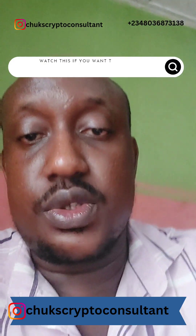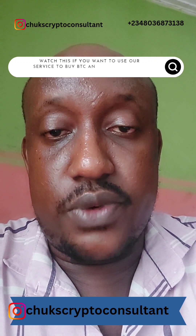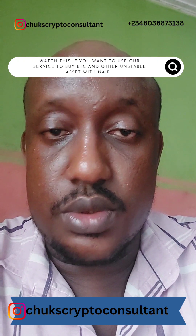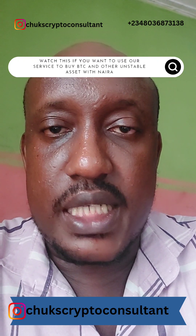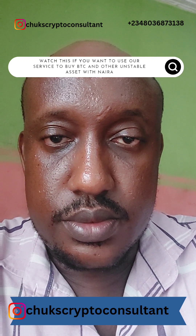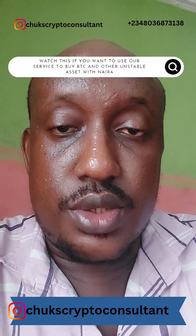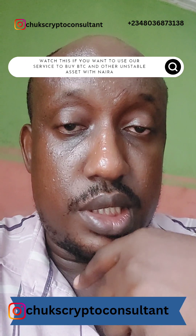Hey guys, welcome to our video. So if you want to buy BNB from us, or if you want to buy Ethereum, here's what you need to know. Number one, it's going to cost me a gas fee to send it to you.